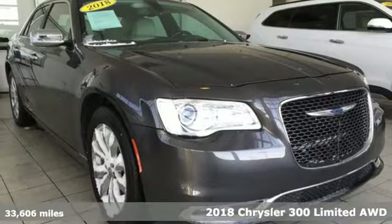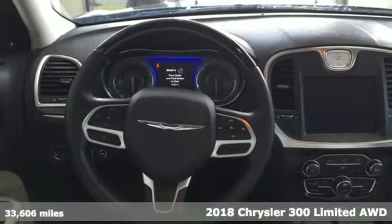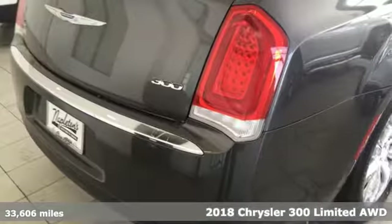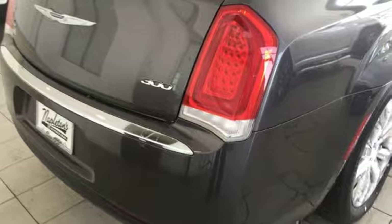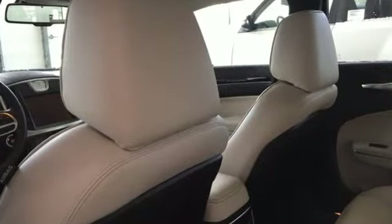It's a 2018 Chrysler 300. No other full-size sedan sets you apart from the pack like this 300. From its sculpted curves to its bold wheels, the pride in what you drive begins before you even open the door to the luxurious interior.